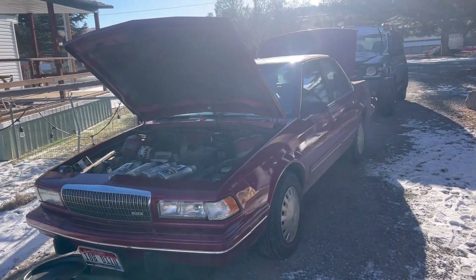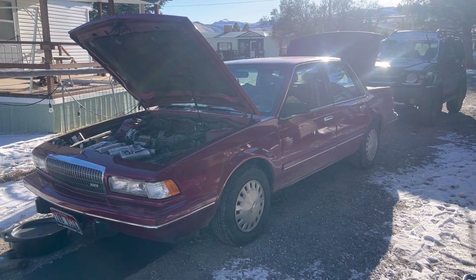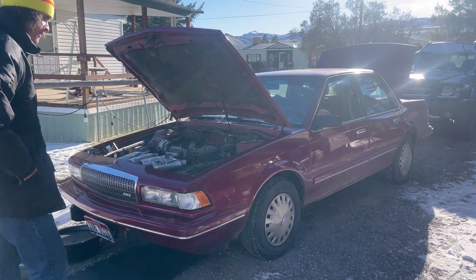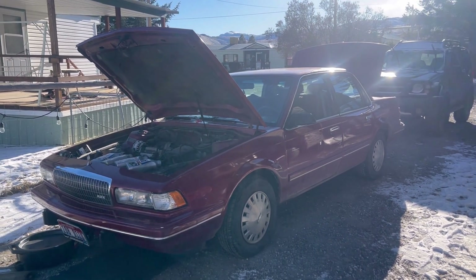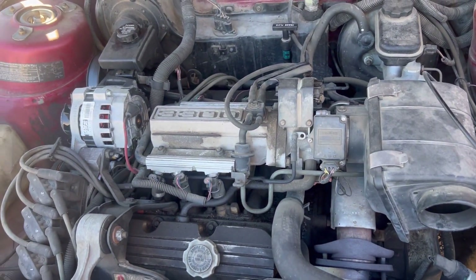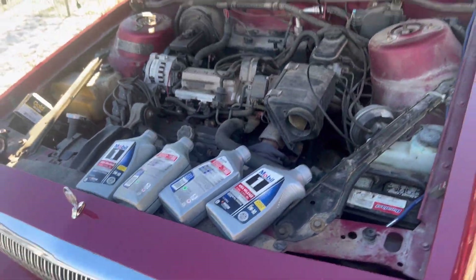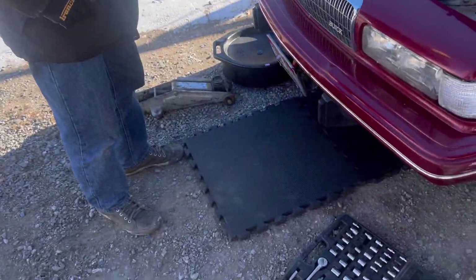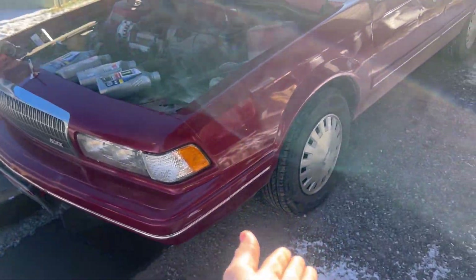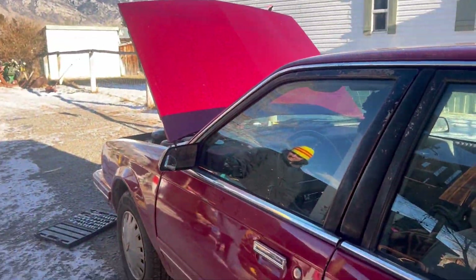We bought this Buick for $400 in the big city. The problem is it doesn't have reverse — it's only ever worked once, and that was in a school parking lot for some reason. Otherwise, everything else works great. It's a three-speed automatic with the 3300 V6, a great engine. Today Connor's changing the oil with 5W-30 high mileage. It's freezing outside, so we're trying to get the jack to work. It has Chevy Celebrity hubcaps on it.